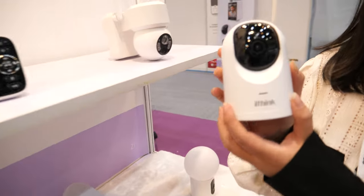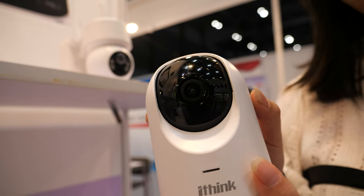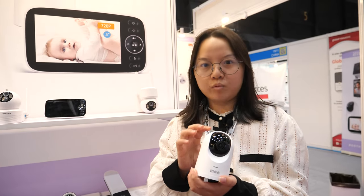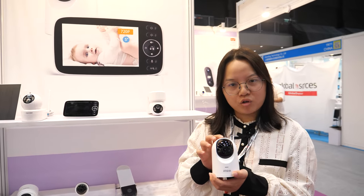We would like to recommend this PTZ camera Y20 with 4 million pixels, high resolution. The price is very cost effective — just $11.99, at 1,000 MOQ.